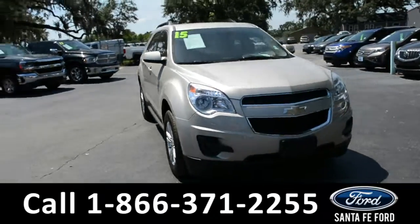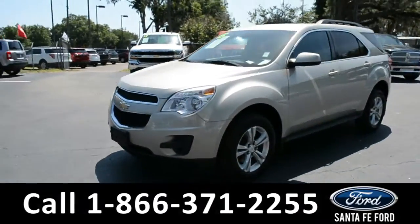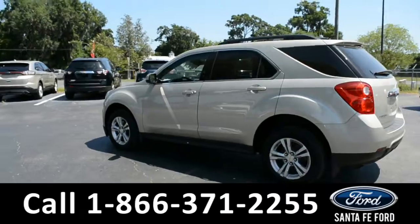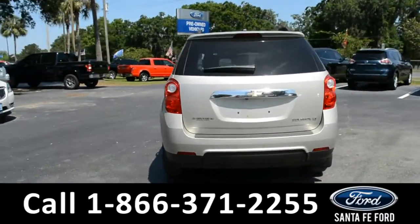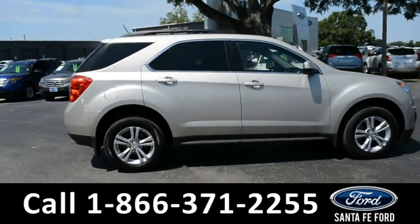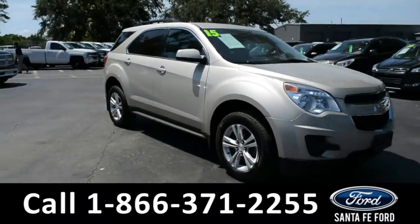This 2015 Chevy Equinox LT has tinted windows, alloy wheels, a remote keyless entry, roof racks, and a rear spoiler. For more information on this particular vehicle, please visit our website at SantaFeFord.com or give us a call at the number located below.